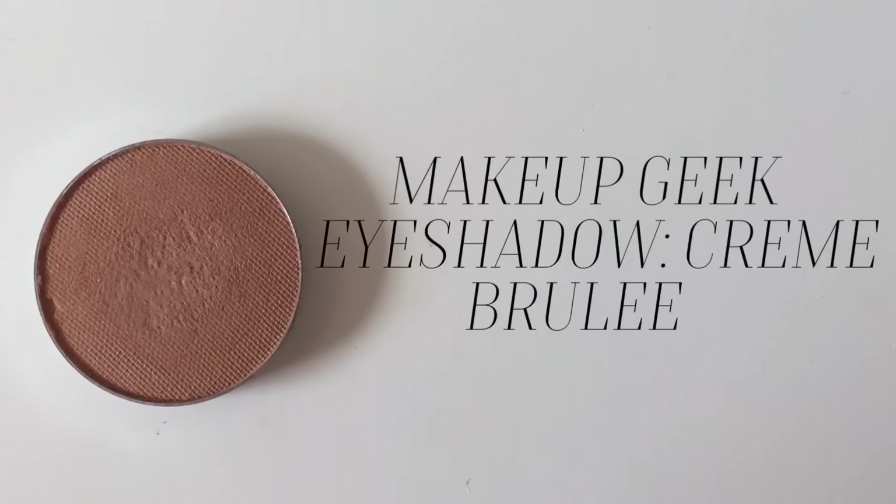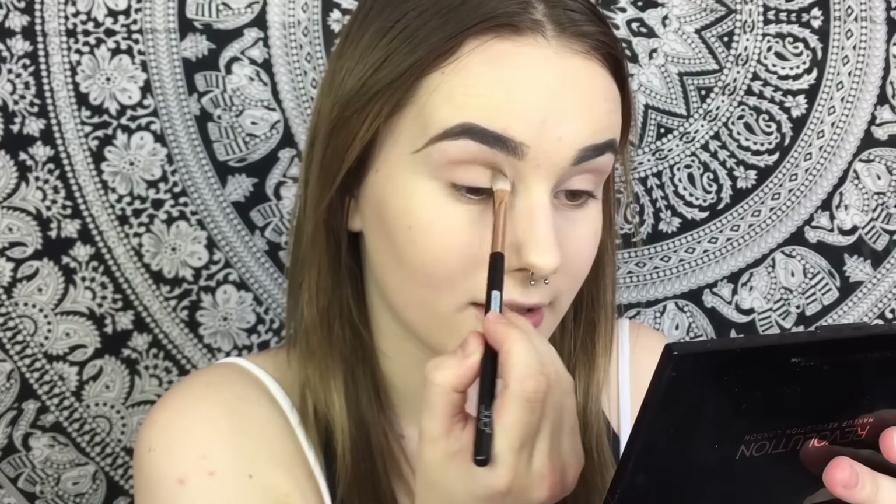Now I'm going to apply a transition color using my MakeupGeek eyeshadow in Creme Brulee. They're still in the packaging since I haven't picked up a Z palette yet — that's next on my shopping list. I'm taking Creme Brulee on a fluffy duo eyeshadow brush as my transition color, so when I apply the darker shades they will blend really nicely together.